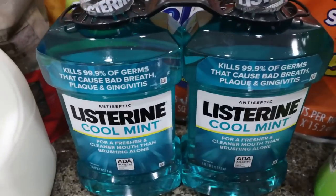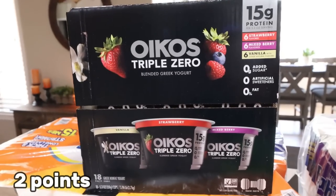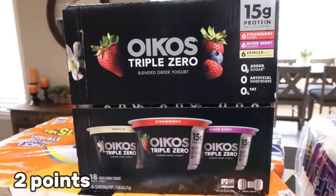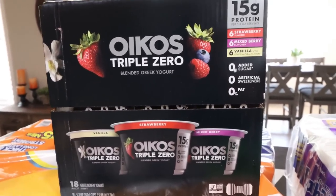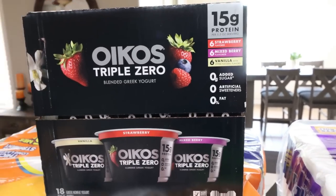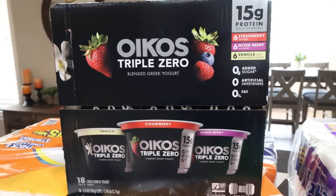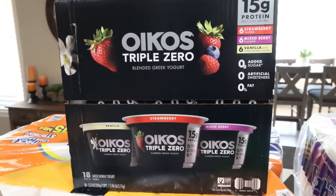And then I did grab some more mouthwash — I always buy mouthwash at Sam's or Costco. The yogurt options were a little more limited, so I did grab some Oikos Triple Zero. This one has six strawberry, six mixed berry, and six vanilla. I was pretty bummed they didn't have any plain nonfat Greek yogurt, but at least I'll have some high protein yogurt on hand.